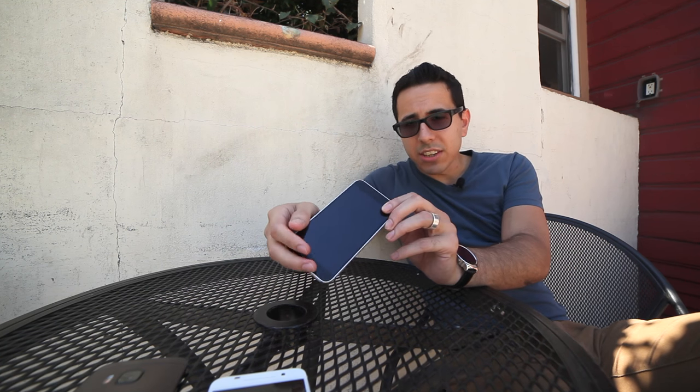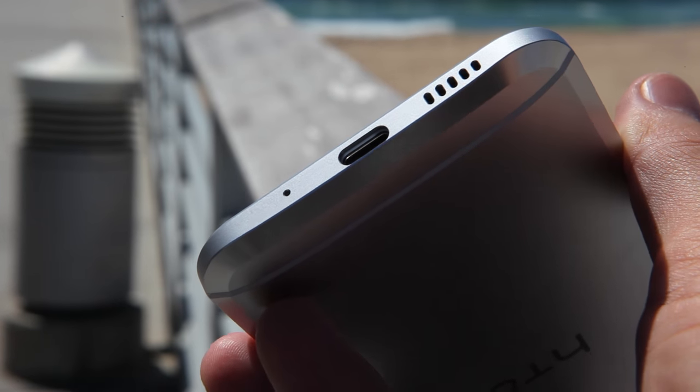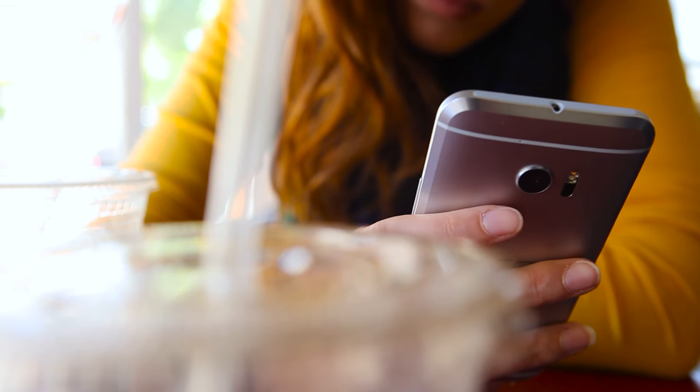Along the bottom there are a couple of new things too. First of all, you're gonna notice the shape of that USB port — it's now USB Type-C. There is indeed Qualcomm Quick Charge 3.0, and the USB spec is now 3.1 as well.